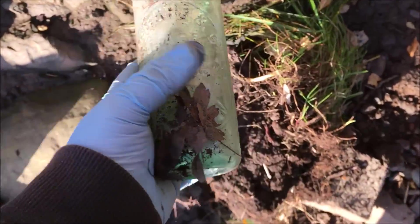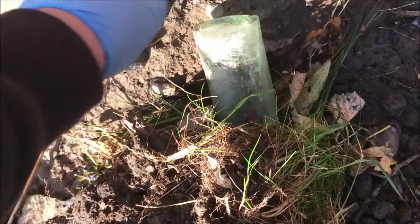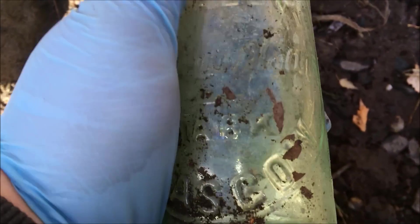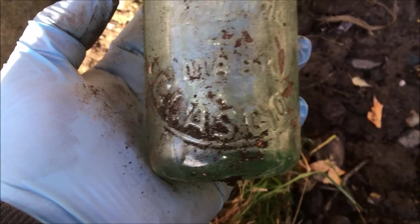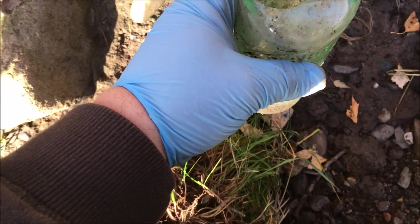I just found this liner on the beach - broken again, another classic sign of what's in these embankments. Quite a bit of an ashy section here. This one here is - I've got one of these, I want another one - it's an AG Bar trademark Glasgow, and it's a cod bottle. Unreal! Necked for the marble.